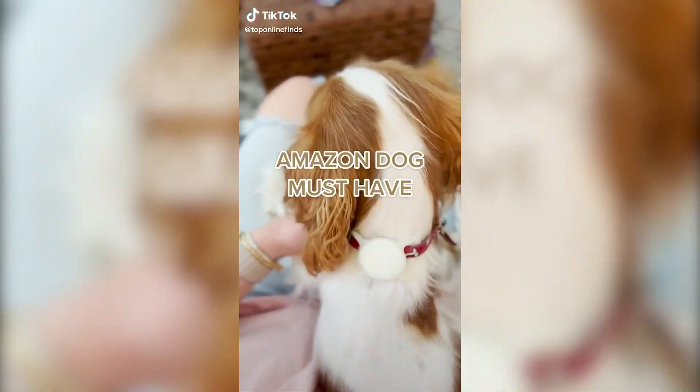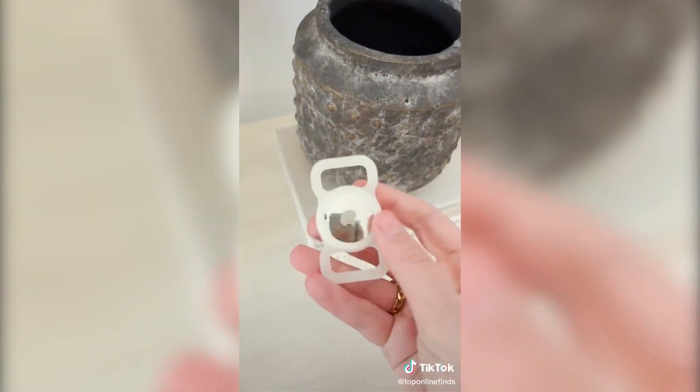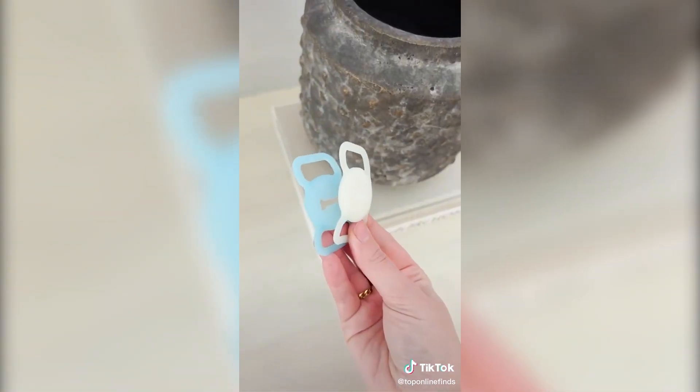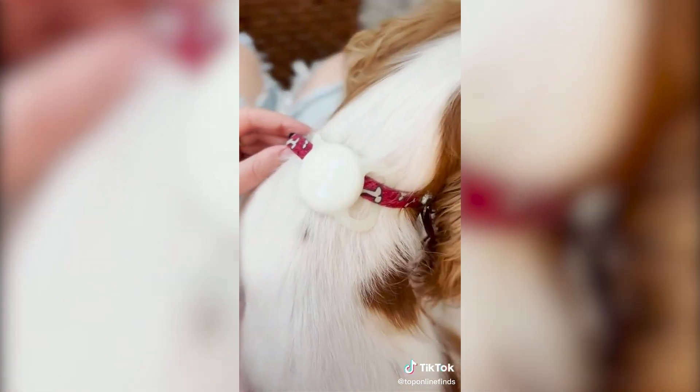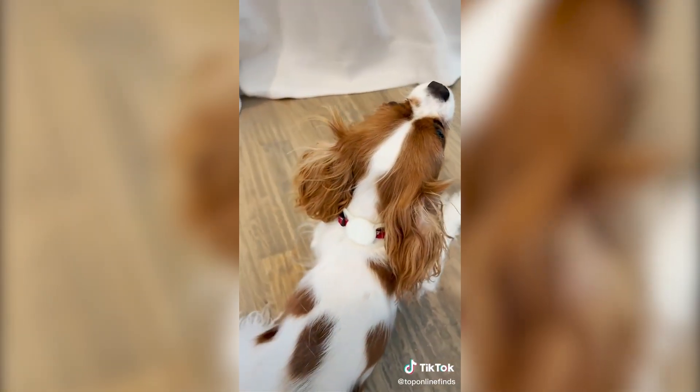A dog must-have from Amazon: these are silicone AirTag holders that are designed to loop around your dog's collar, so if they ever run away or get lost, you're able to track your dog using the AirTag. They come in a few different colors, loop around really easily, and the AirTag is nice and secure. They also glow in the dark, which is really nice, so if they run away at night you're able to see them a little easier.